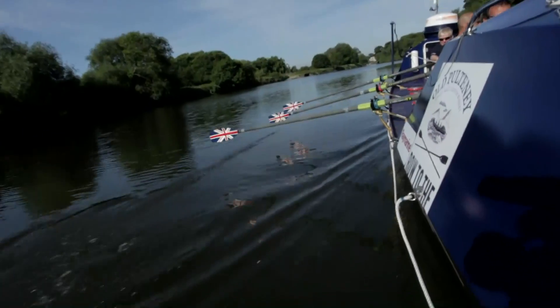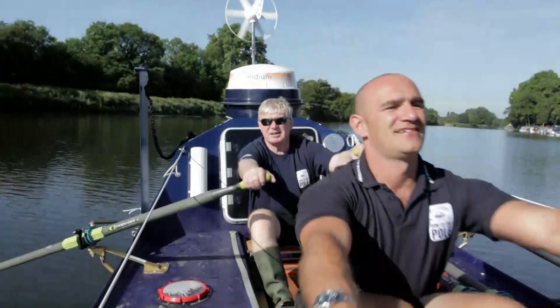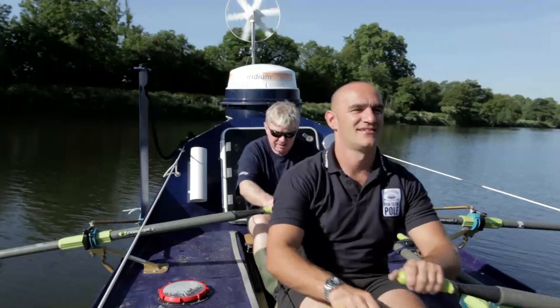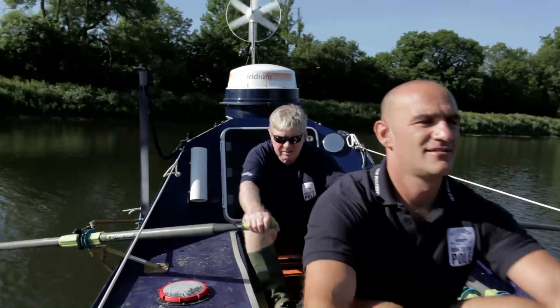On this early morning session on the Thames, Mark del Stanche and Jock Wishart are putting the boat through its paces and checking small details, to be sure it can perform in the severe conditions of the Arctic where there's no chance of support if anything fails.